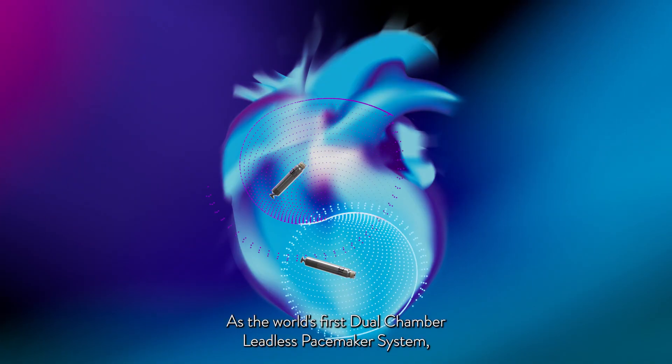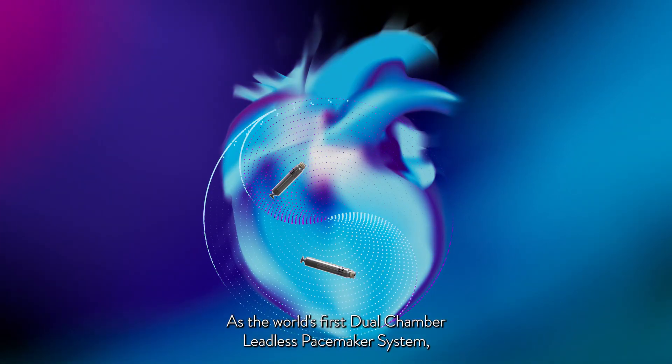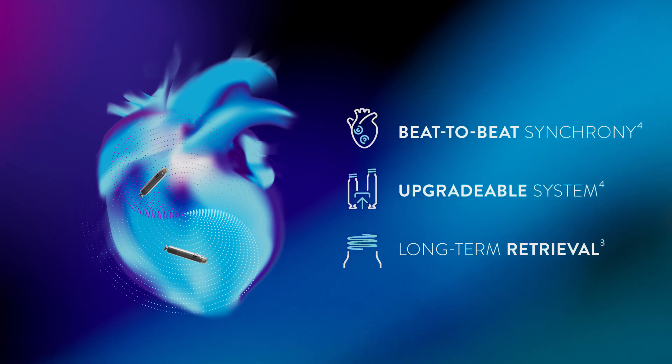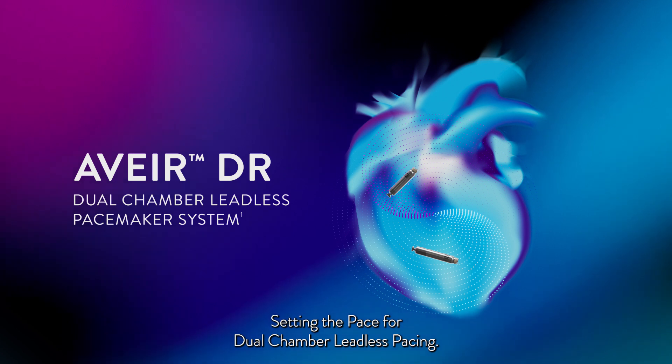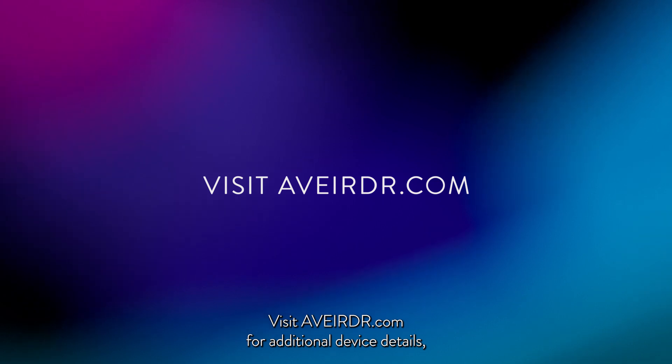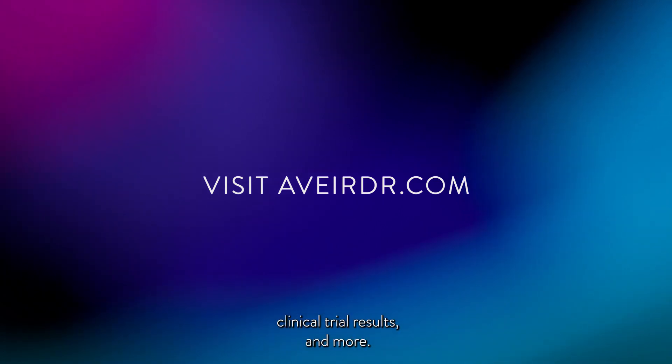As the world's first dual-chamber leadless pacemaker system, Aver DR provides patients an alternative to traditional pacing with beat-to-beat synchrony on an upgradeable system that features long-term retrieval — setting the pace for dual-chamber leadless pacing. Visit AverDR.com for additional device details, clinical trial results, and more.